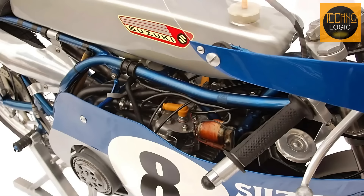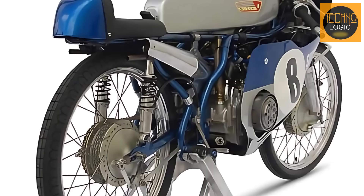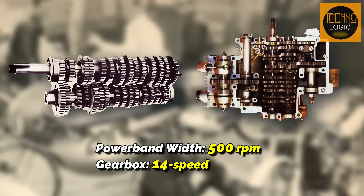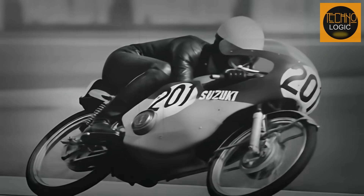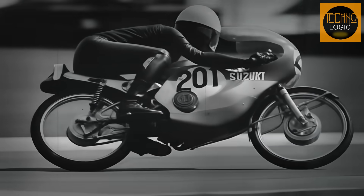The chassis consisted of an aluminum tube frame with telescopic front forks and a swing arm with twin rear shock absorbers, utilizing drum brakes and 18-inch wheels. To manage its narrow power band of just 500 revolutions per minute, a 14-speed gearbox was employed. The RK67 was designed not only for high straight-line speed, but also for agile handling through corners, making it a comprehensive championship contender.